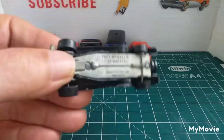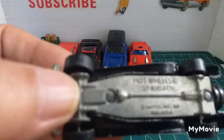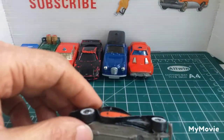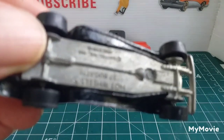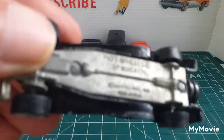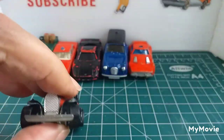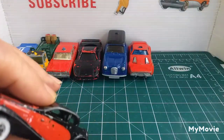Here we have the 1937 Bugatti from Hot Wheels, stamped 1980. It's missing its headlights but everything else appears to be okay. Hot Wheels are oriented this way around — I always have to remember that.